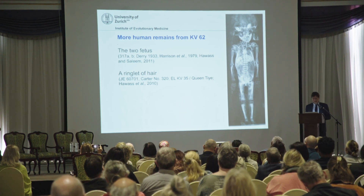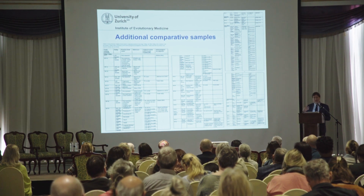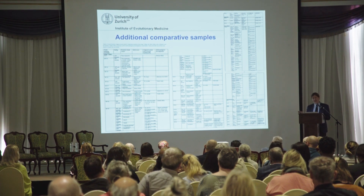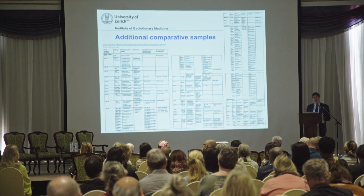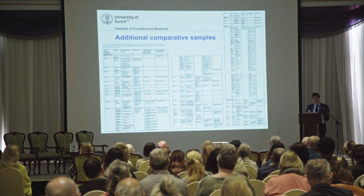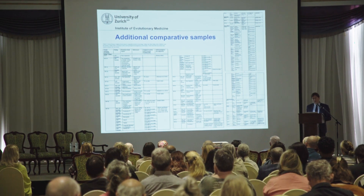We also have more human remains in KV62 which are important to link to the mummy. We actually have quite a lot of samples — this is a list of material found in the West Valley, the main Valley of the Kings, and the Valley of the Queens. There are human remains of different preservation status, some more skeletonized, some more mummified, from the 18th and 19th dynasties. These help us to put Tutankhamun into perspective. If you look at just one single individual without looking at the whole population and environment, you are not doing a good job — you really have to see the variation.